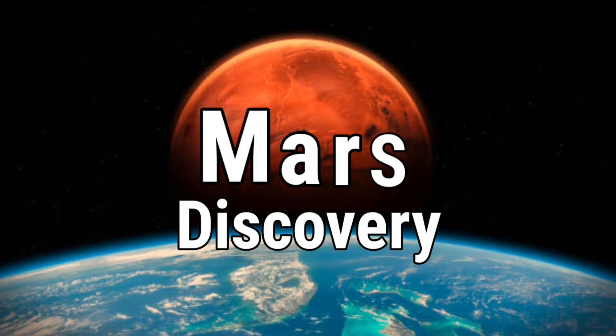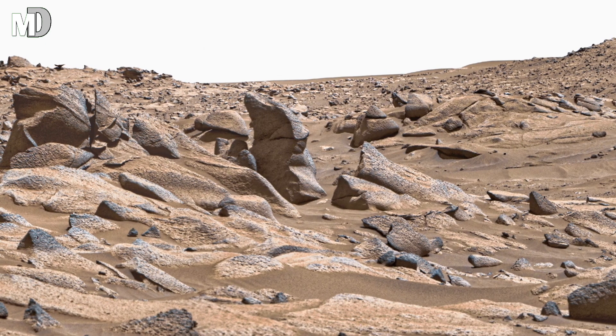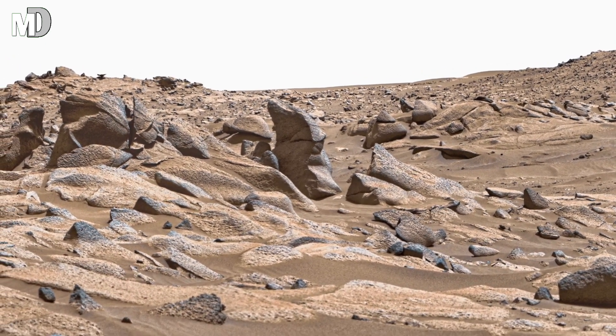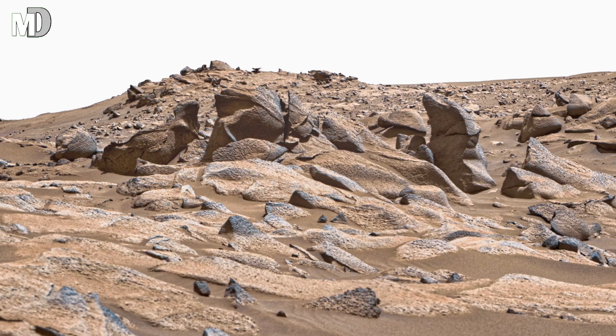Hello my dear friends, welcome to my channel of Mars Discovery, where silence speaks and stones remembers. Before you realize, here is a breathtaking scene captured by NASA's Mars Perseverance Rover — the shattered horizon of Mars.